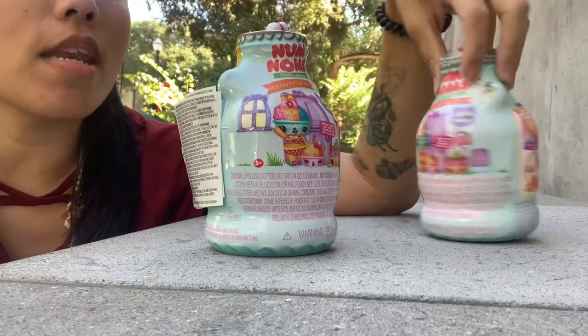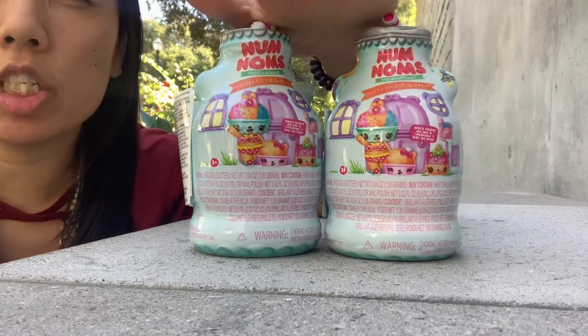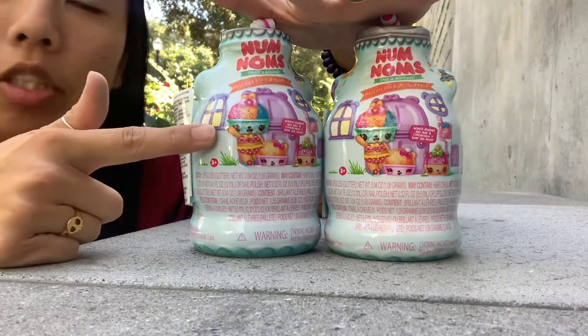Hey y'all! Today we are doing Num Noms Mystery Makeup. I think this is series two — it's the one with the snow cone on top of it.